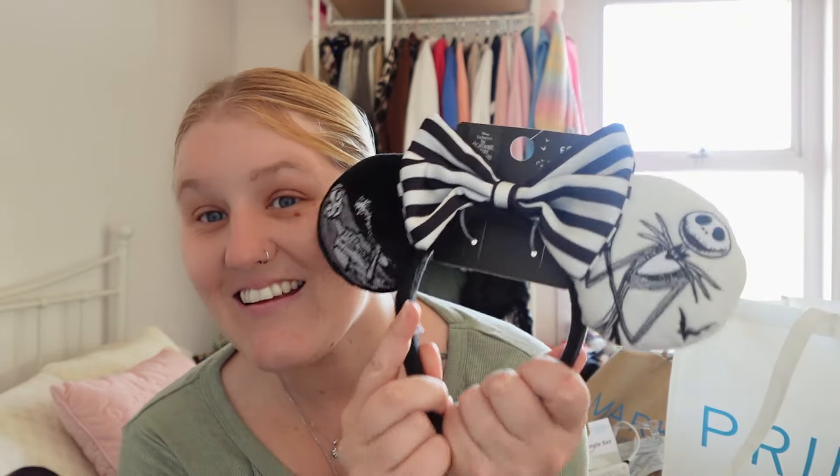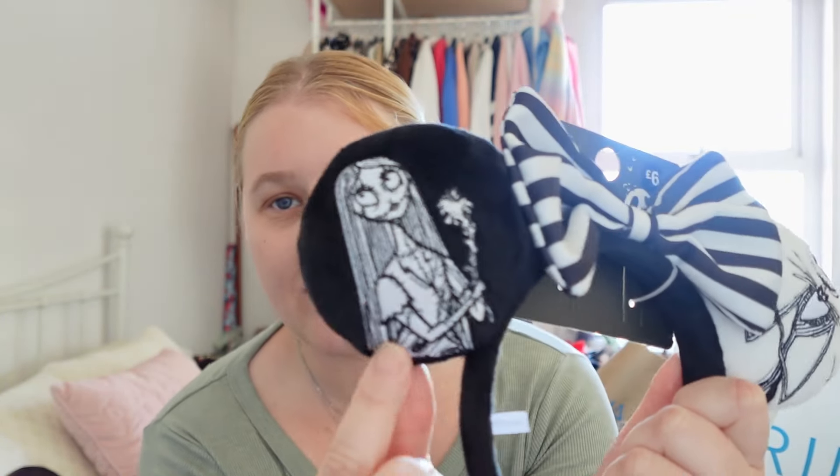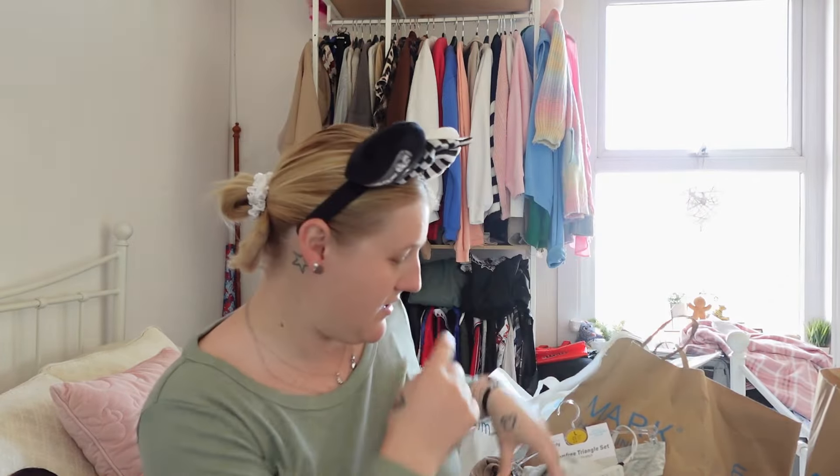I am so excited about these — I've got these Jack Skellington ears! On one side you've got Jack with a little bat, and on the other side you've got Sally holding a wand, with a bow. These were six pounds. If you bought them in the actual Disney parks they'd be a lot more expensive, so can't complain. I absolutely love these — I might just keep them on for the rest of the video!